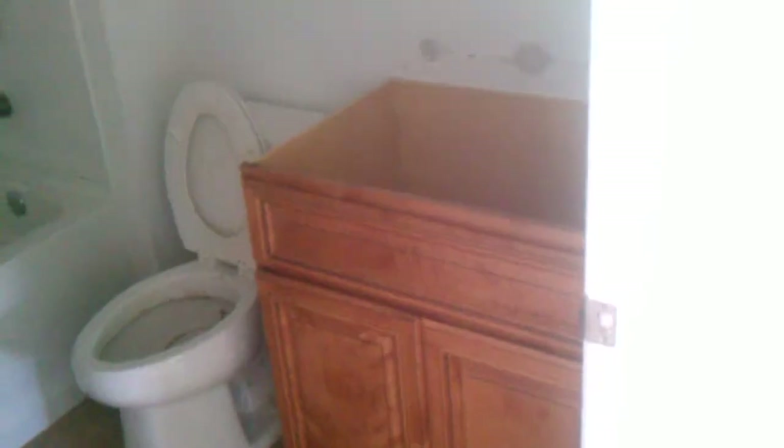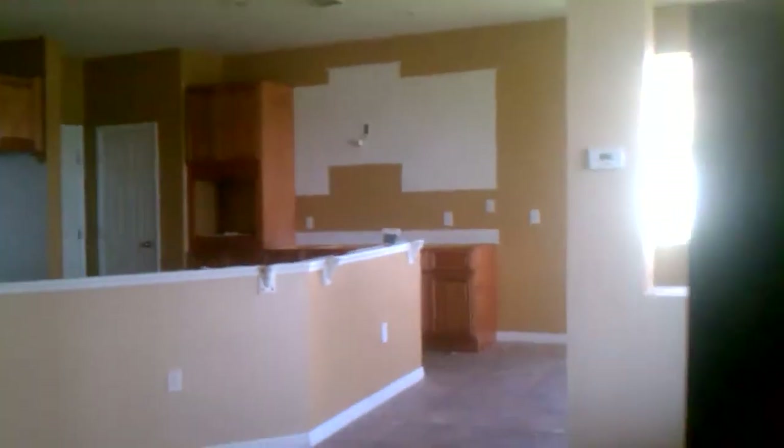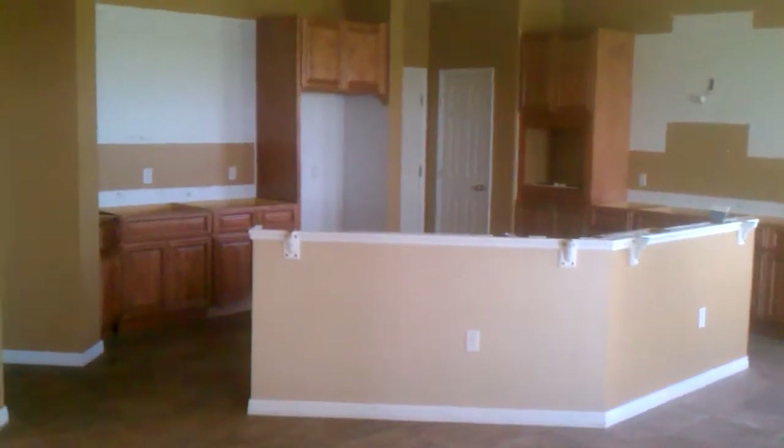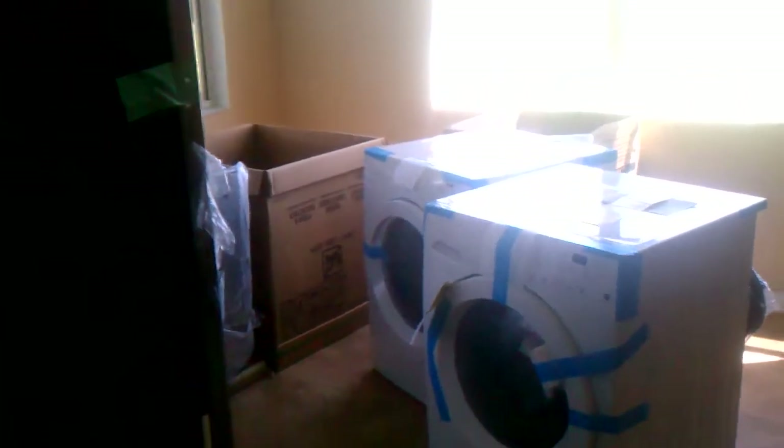We're doing that, we're doing all the bathrooms as well. We're doing this bathroom — I already got the cabinet in. These are the appliances we're installing: fridge, oven, dishwasher.